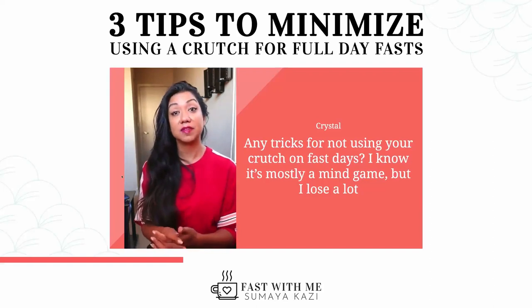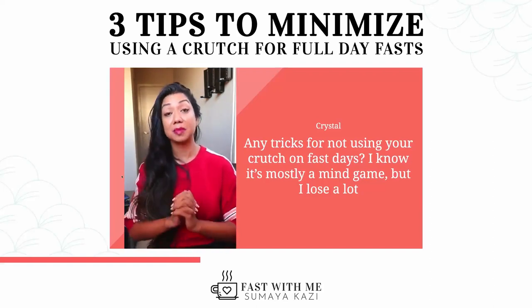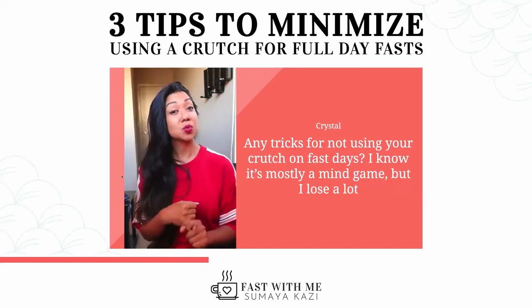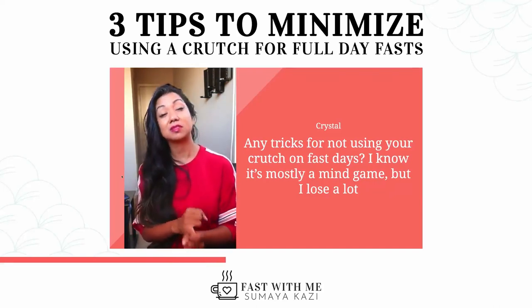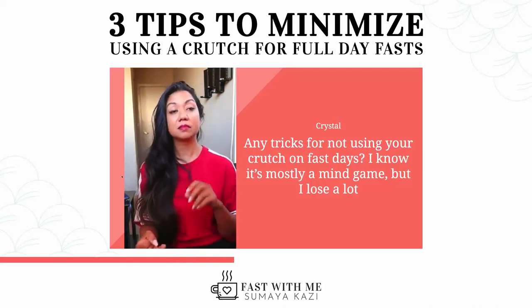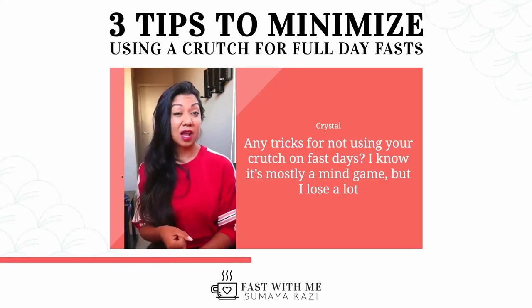I did share at the beginning of this video some tips — I'm going to recap quickly. One tip that has helped me: waiting until the 20-hour mark before utilizing a crutch, because it's a slippery slope when you start eating earlier in the day. Another tip is minimizing a crutch week to week by about 50 calories.